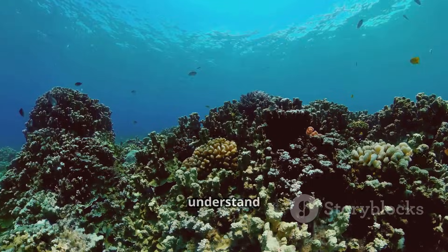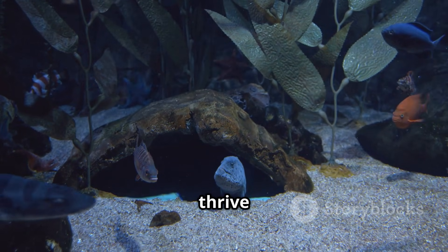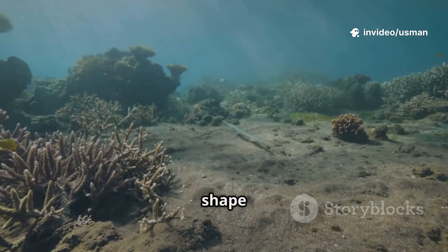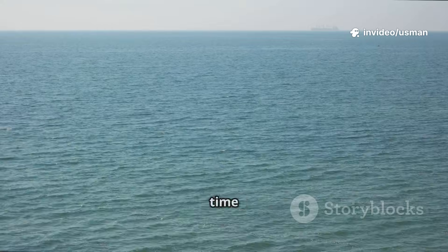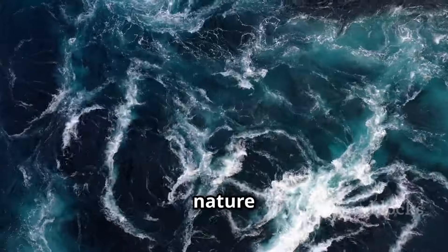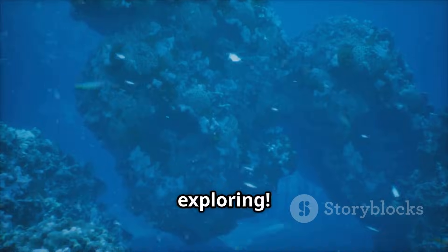Researchers study these ocean boundaries to understand climate, currents, and even marine life. Some creatures thrive in one type of water but not the other, so these invisible walls actually shape ecosystems. So next time you see a picture of two oceans side by side, remember — it's not a trick. It's nature showing off some incredible science. Stay curious and keep exploring.